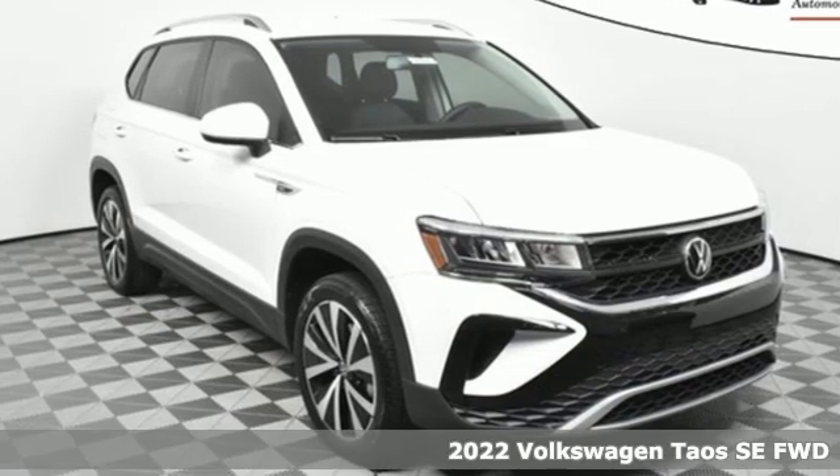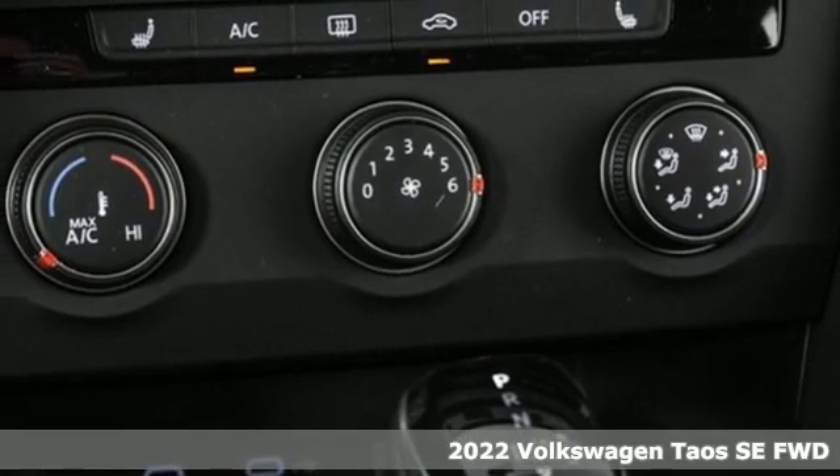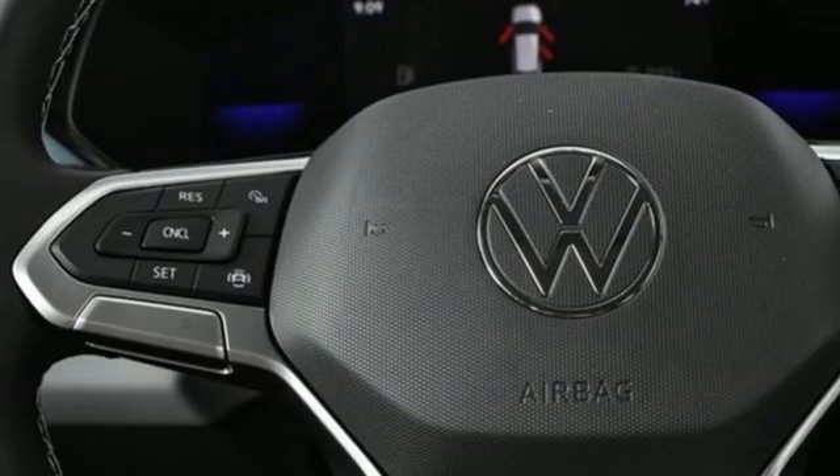It's a new 2022 Volkswagen Taos. Volkswagen, performance you'd expect with the precision of German engineering. It comes nicely equipped with features you'll love.